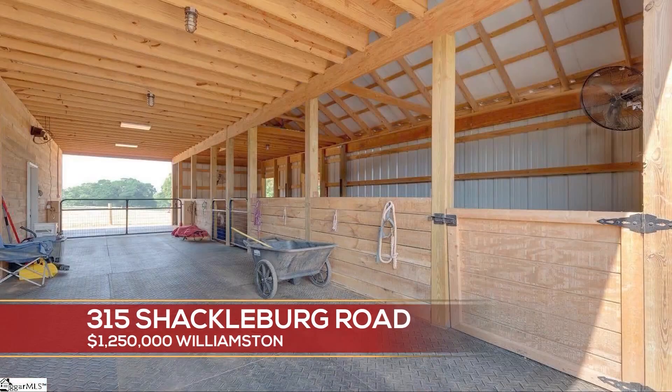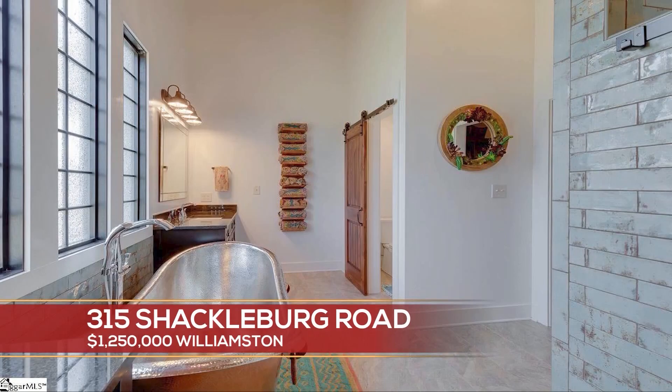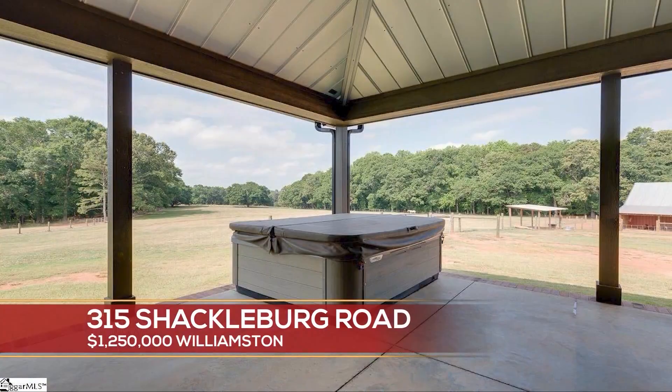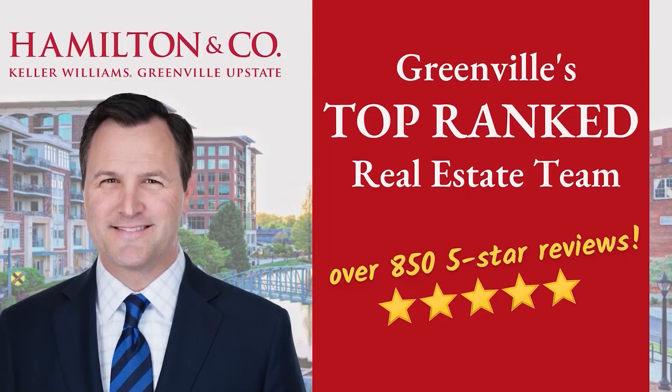Look at that bathroom — this looks like something out of a magazine. So amazing. Again, 315 Shackleburg Road. If you're into horses, this is where you need to be. For any of these houses or to take a look at some of Dan's other listings, head over to mygreenvlehome.com. Dan and his team are great — five star Google reviews. We just love them here on New York Carolina.